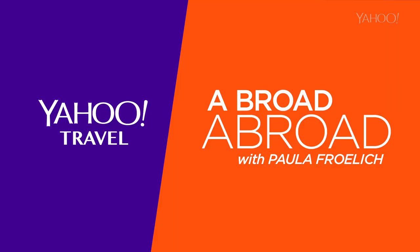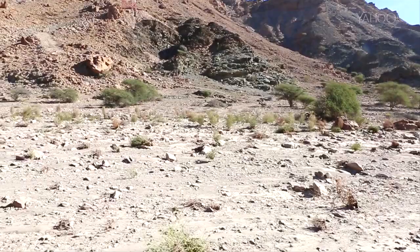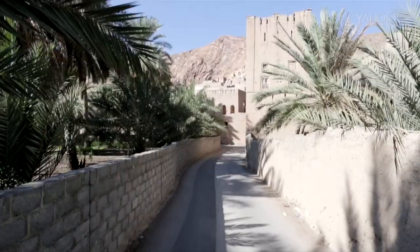Oman may feel like mostly desert, but little pockets of lush green awesomeness exist all over, and they're called wadis. The best thing about driving around Oman is it looks like the moon, and then out of nowhere there are these little oases, or they call them the wadis. This particular wadi is called Burqat al-Maz, and it's located about 100 miles from Muscat.